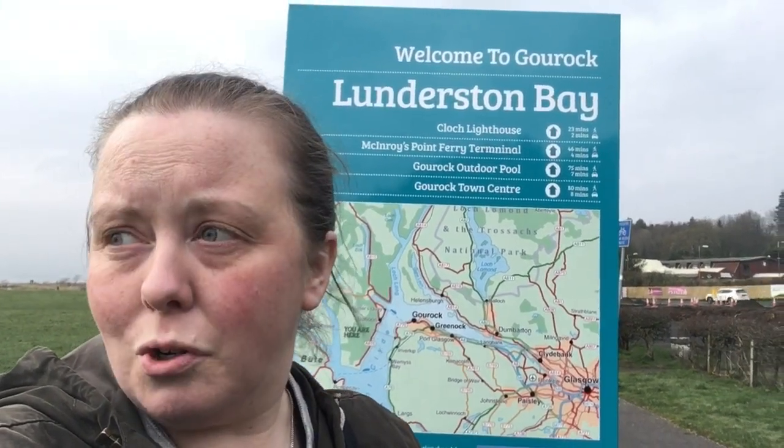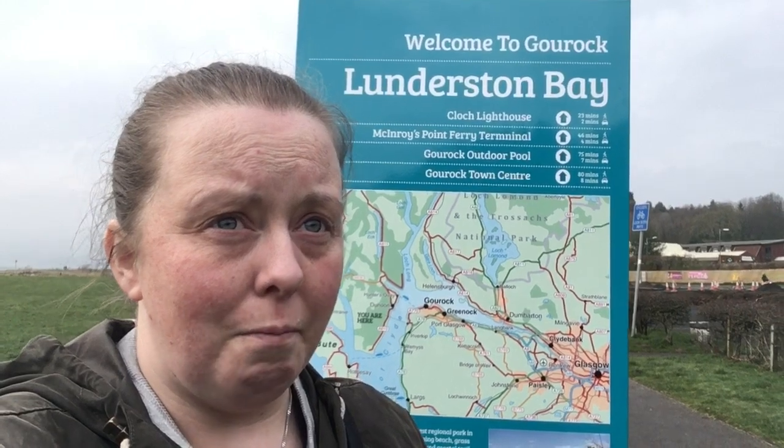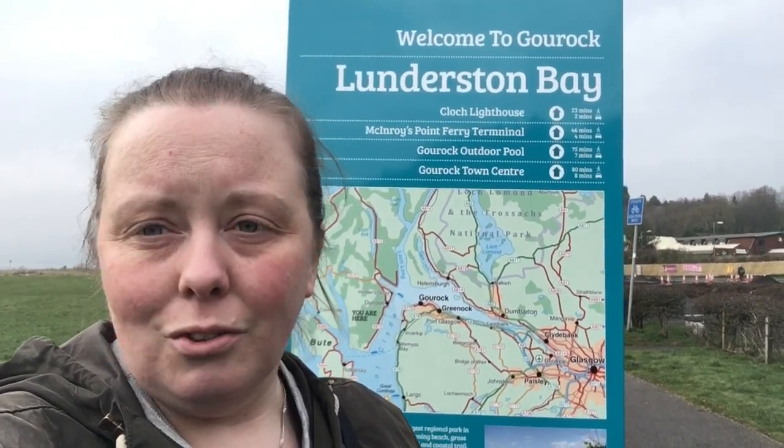Hi folks. Today I'm at Lauderstin Bay, which is just on the Firth of Clyde, actually not far from Gourock and Greenock. And if you're coming this way, you've actually passed Newark Castle. The Cove's Nature Reserve is not far from the road that you take to get here, so it's definitely a good route for places you want to come and visit.